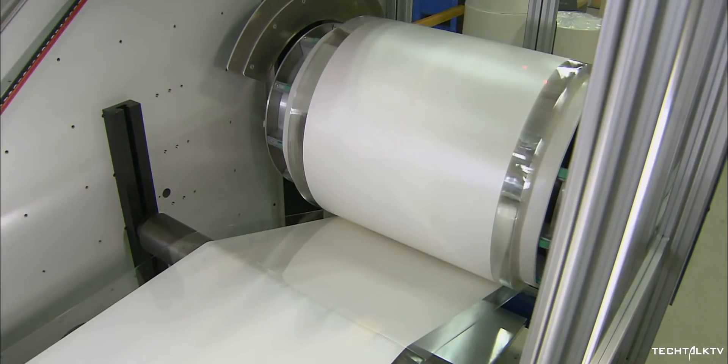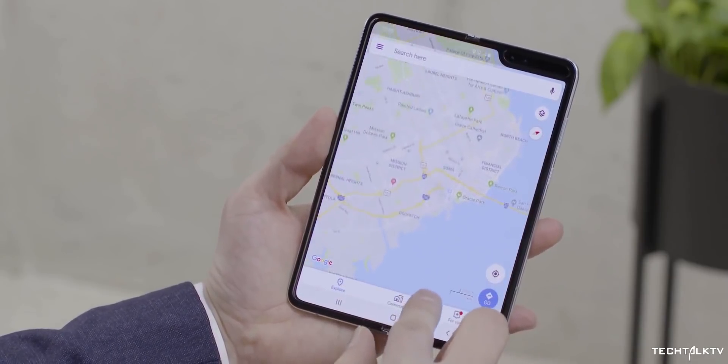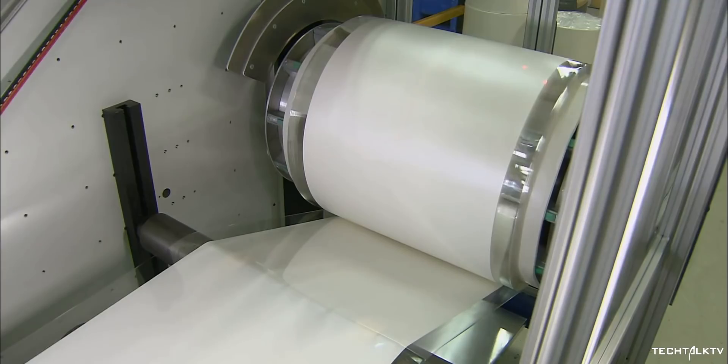When are we going to see this in action? It could be next year, because Samsung hasn't even released the first generation of Galaxy Fold yet. The second generation will be launched sometime next year at the latest — I'm 100% sure it's not going to be this year.